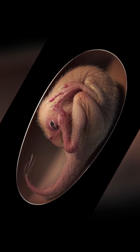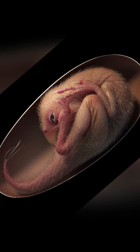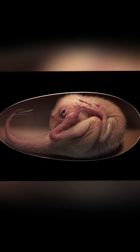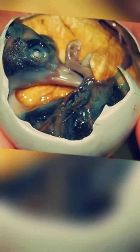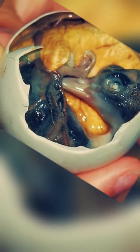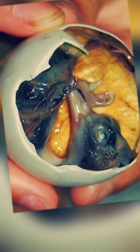The head lies beneath the body, the feet tucked up on each side, and the back curled — a position almost identical to how modern bird embryos tuck themselves just before hatching.